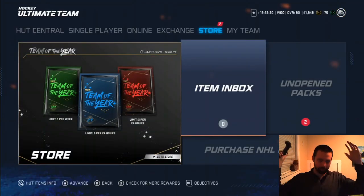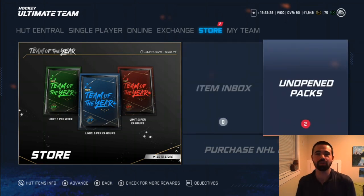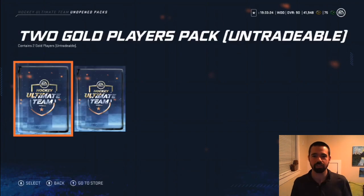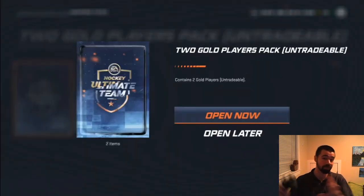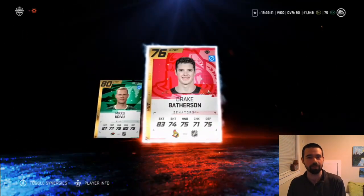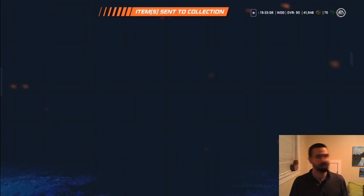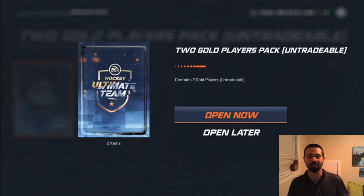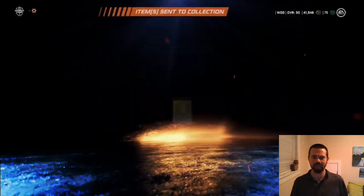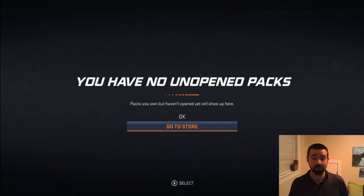Hey there friends, Foster the Canadian here, and we're back in NHL 20 Hockey Ultimate Team doing another pack opening. We've got the Team of the Year packs, which we're gonna get into, also just doing the progression challenges. I've got a couple of two gold player packs, so you never know, but I really want to jump into the Team of the Year packs which dropped early — very early. We got Forsberg and Letang, not too bad from those packs. But yeah, we're gonna go to the store.